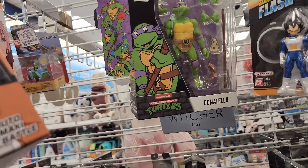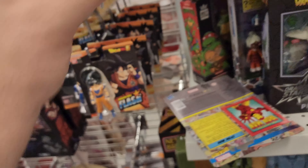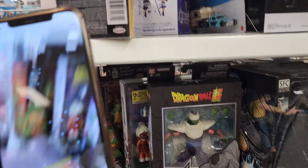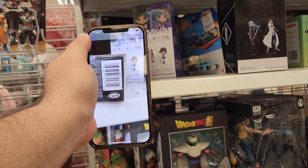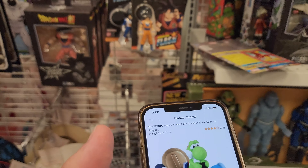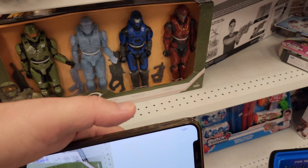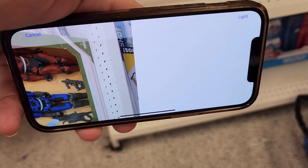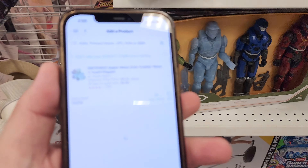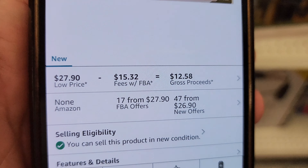We've got Donatello at $9.99, Mario Kart figures - a lot of this stuff you can't find in stores anymore because it was discontinued. $3.99 for the Yoshi Super Mario Kart - people collect these. You have to understand subject matter: what people are looking to collect and keep. Once you understand that, your sourcing will be a lot easier. This old-school holiday item is going for $27.90 but look at all those fees - you ain't going to make anything on that, might as well leave it.